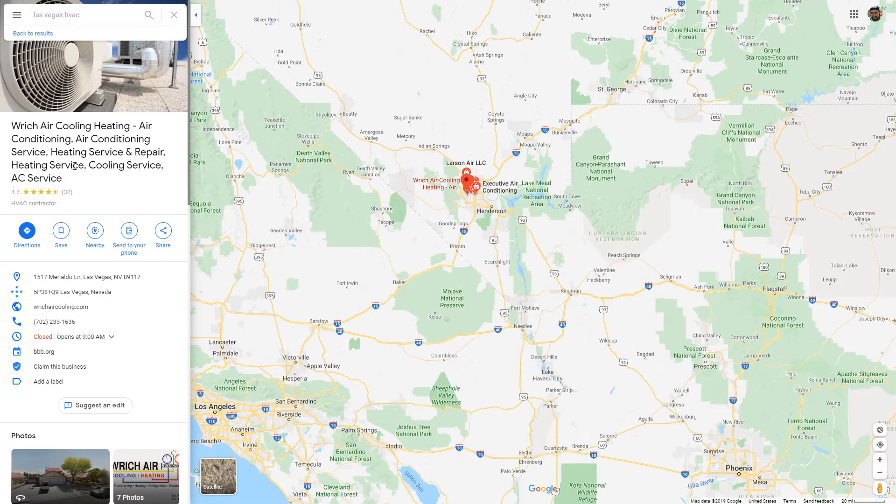You can keyword stuff your Google My Business profile and you might see some short-term spike in traffic because of these keywords. But your competitors can actually report you, and basically anybody that comes across your business and knows that's not your legit name can report you.